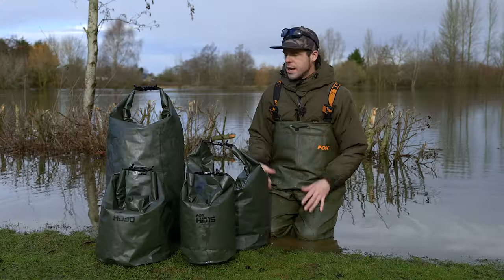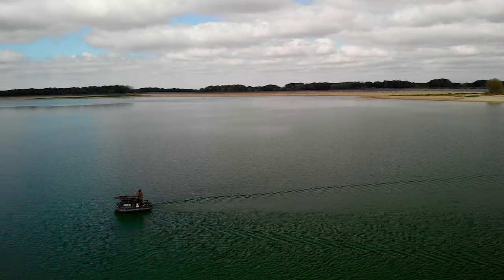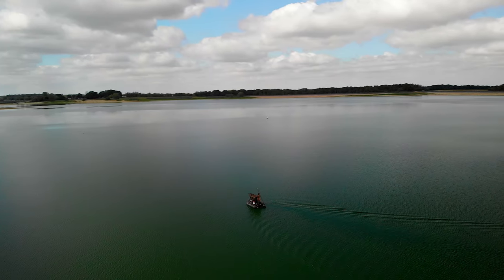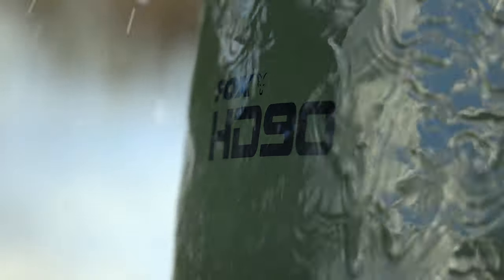Perfect for a rainy day like today. Now where you'll find these bags useful in your own angling will no doubt be when boat fishing. If you're going across inland seas or even small ponds, you're out in your boat, you've got things like your sleeping bag in this large bag here — the last thing you want is that getting wet.